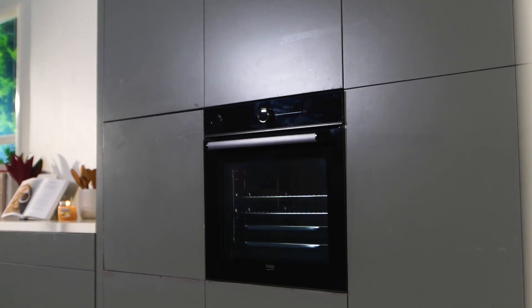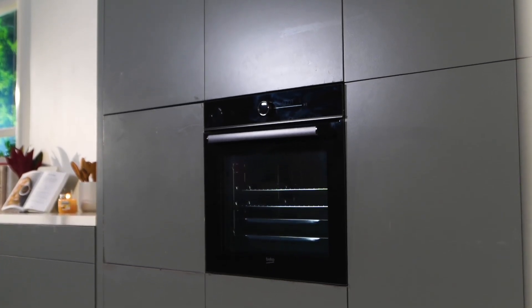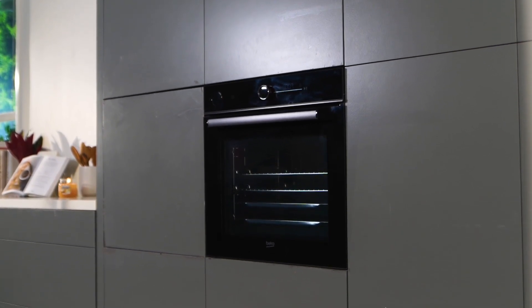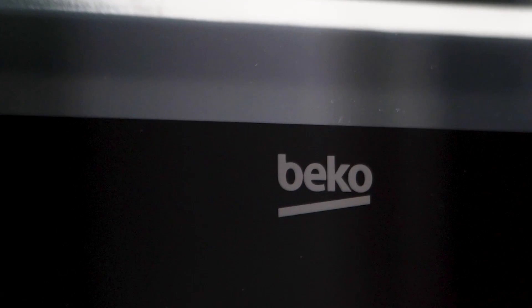Introducing the Beko Electric Oven, a sleek and stylish addition to your kitchen that offers a range of impressive features for a seamless cooking experience. With its black glass and dark stainless steel finish, this oven not only looks stunning but also adds a touch of elegance to your space.